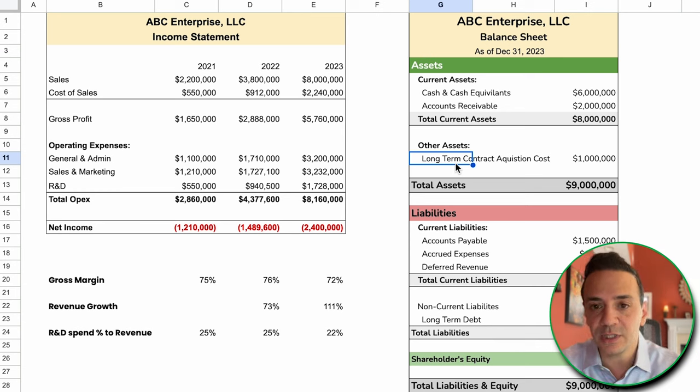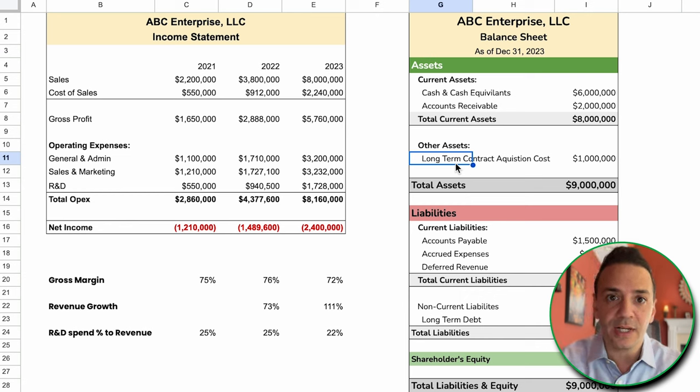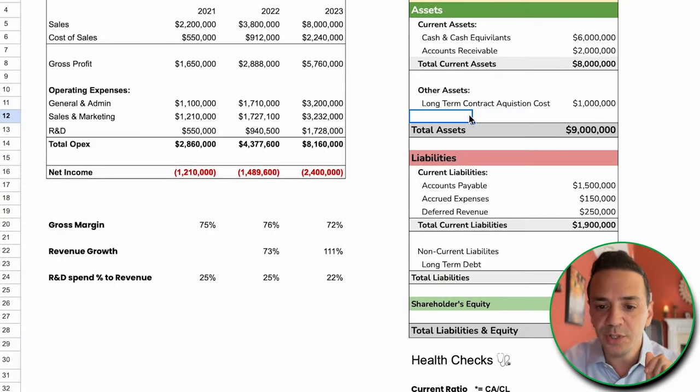The company also has long-term contract acquisition costs, which is most likely the capitalization of sales commissions paid to their salespeople. They capitalize that as per the accounting standard ASC 606 — the new standard for revenue recognition — which requires capitalizing sales commissions as contract acquisition costs. So by looking at the balance sheet, we're confirming this is most likely a software company.